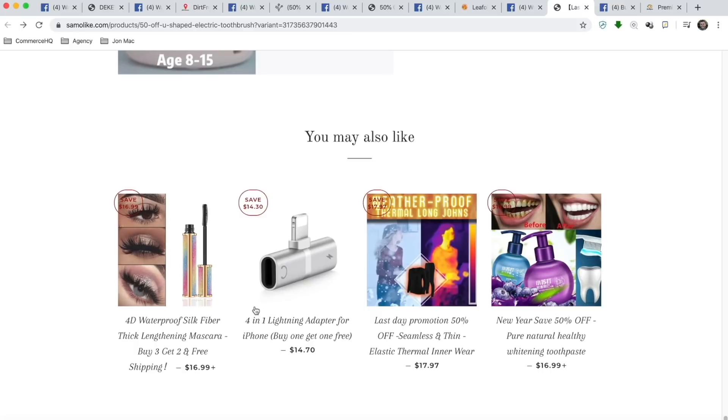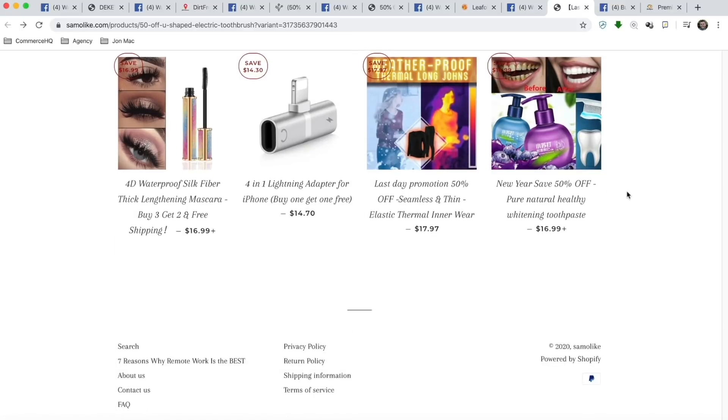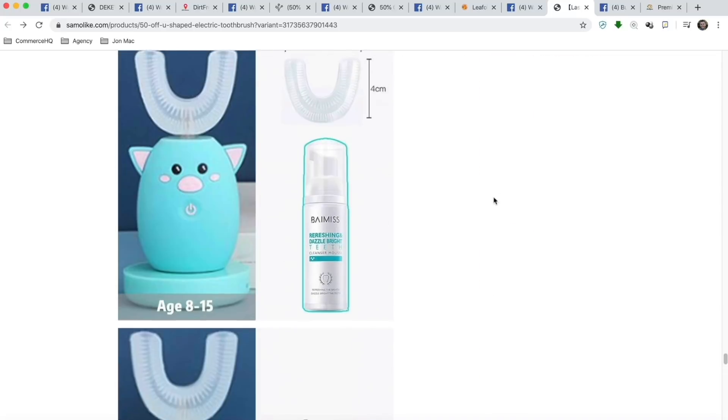Do not have the related product section turned on unless you have a niche store. So a couple of things here — this store could be doing a lot better.